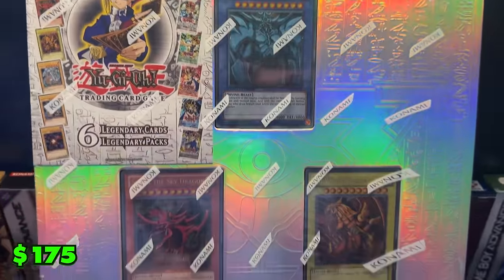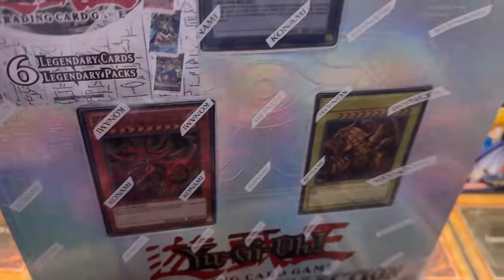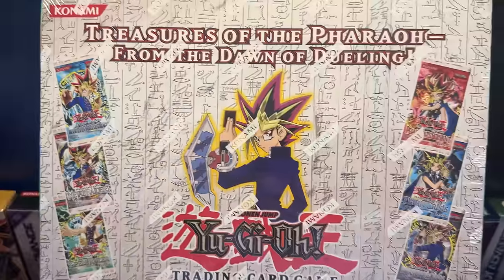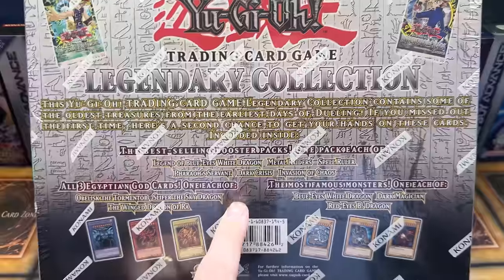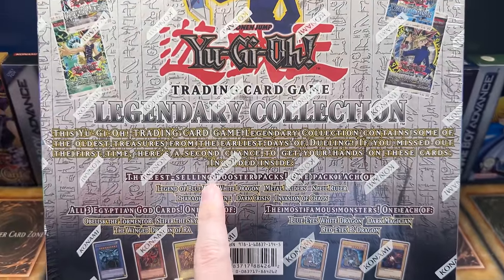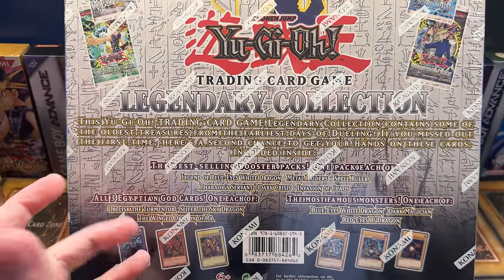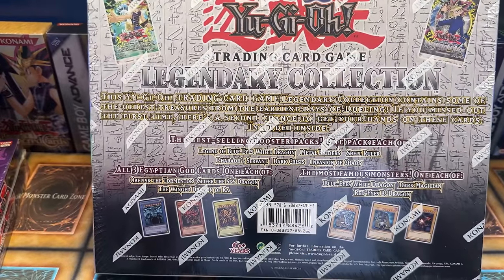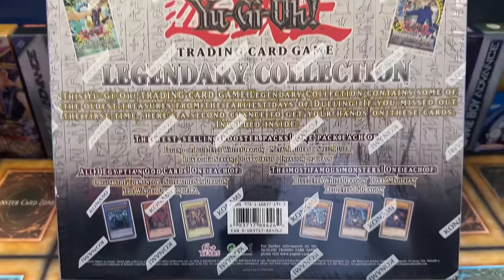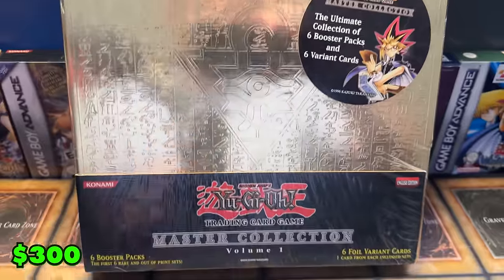That original Legendary Collection came out around 2012, I think. Speaking of binders, we also have the original Yu-Gi-Oh Legendary Collection binder from 2010 — 14 years old at this point. Then there's Legendary Collection One's binder, which notably talks about the best-selling booster packs — Dark Crisis, for instance — which explains why they chose those six sets for the reprints. That makes perfect sense.